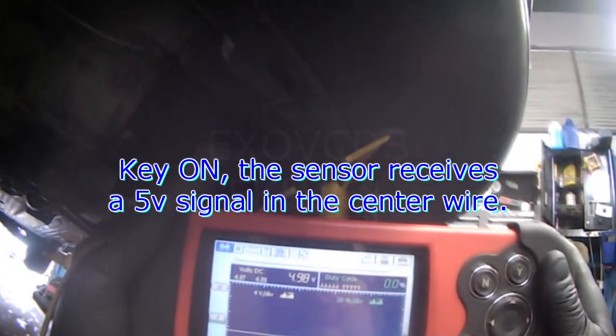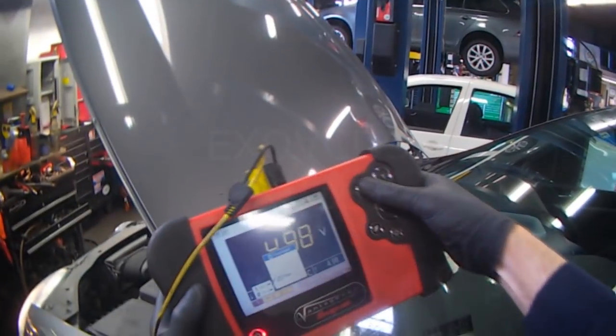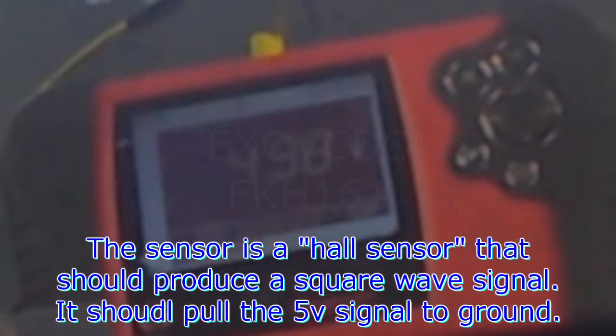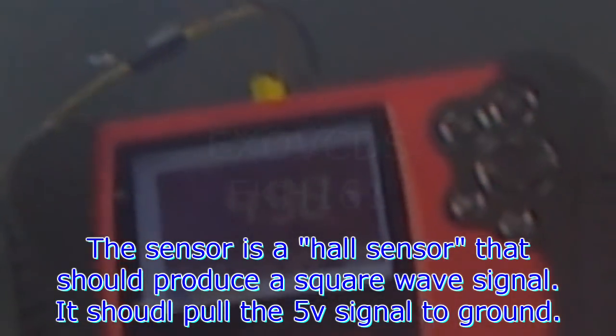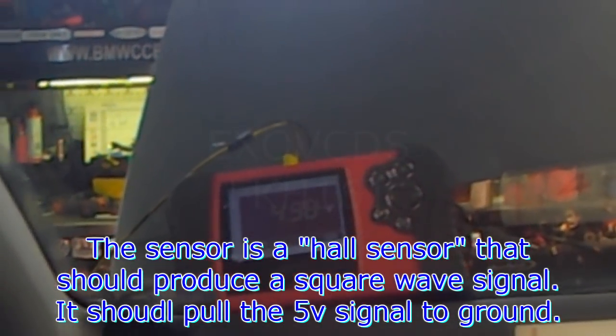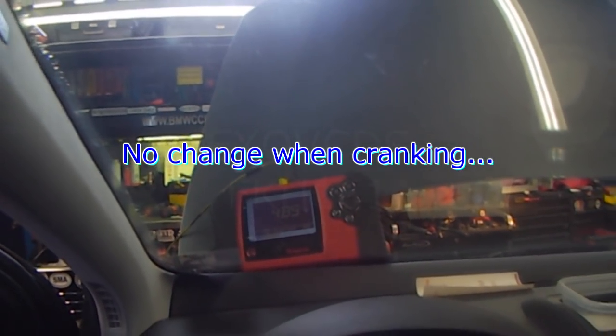As you can see, I have a 5-volt signal right now — full digital. What the crank sensor does is it pulls the signal down to ground, and that produces a signal the computer can understand — it's an on-and-off signal. So right now with the engine off, you can see a 5-volt signal. When the engine's running, it'll probably be down to about 2.5, maybe 3. Still dead — not producing a signal.